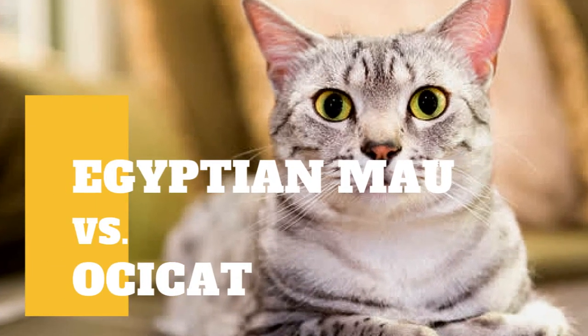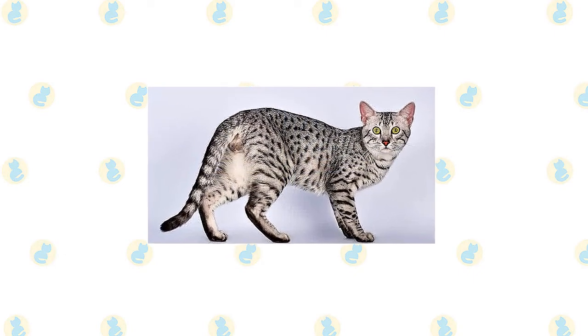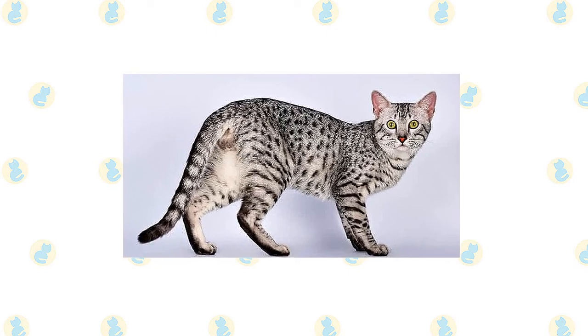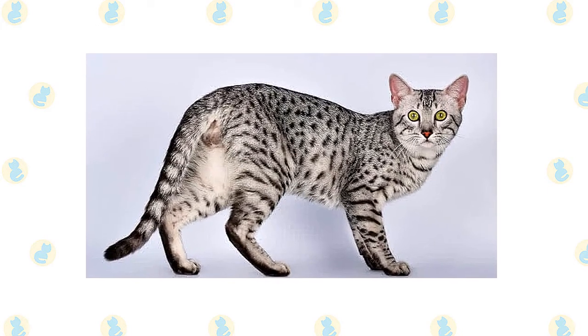Egyptian Mau versus Ocicat — what are the differences between these two cat breeds? The Mau's most striking characteristic is his spotted coat in silver, bronze, or smoke, closely followed by his large gooseberry green eyes. He is a medium-sized cat with a muscular body and a slightly rounded wedge-shaped head topped with medium-sized to large ears.